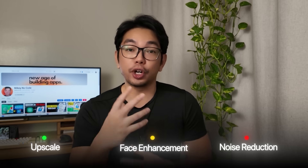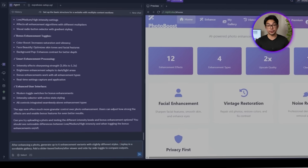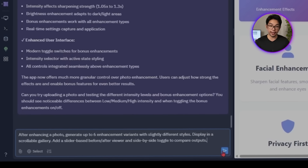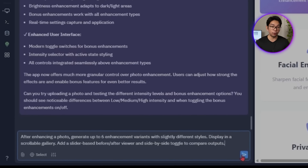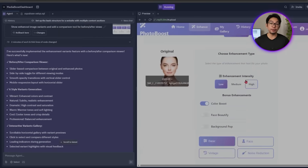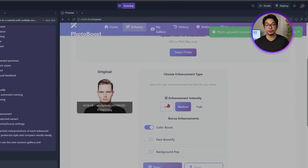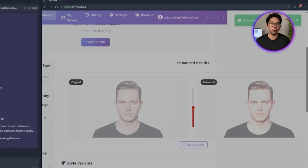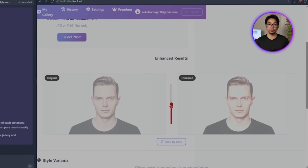Sometimes one version of an enhanced photo isn't enough, especially when different styles can bring out totally different vibes. So to make the app feel more creative and flexible, we're going to offer multiple enhancement variants and let users decide which one they like best. We ask Replit: 'After enhancing a photo, generate up to six enhancement variants with slightly different styles. Display them in a scrollable gallery and add a slider-based before-and-after.' We now have a variant viewer that gives users a fun way to explore different enhancement styles.